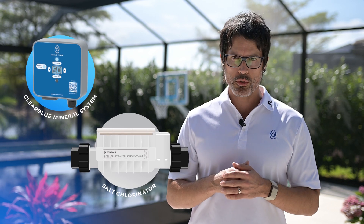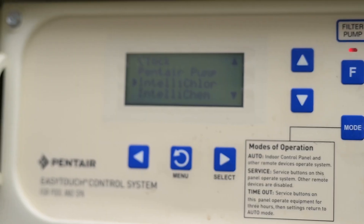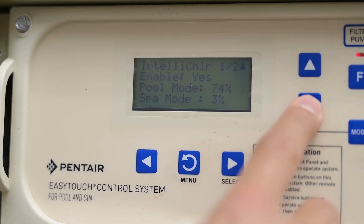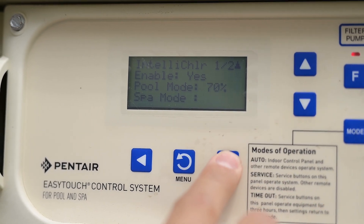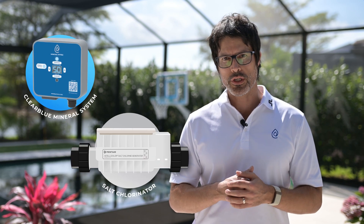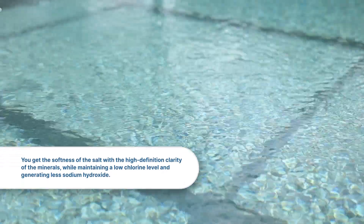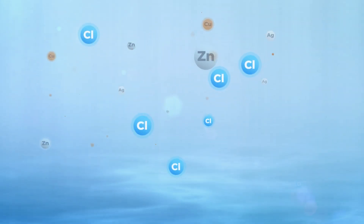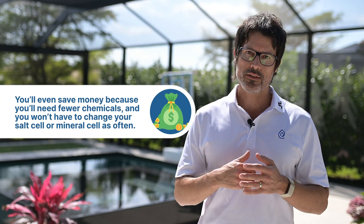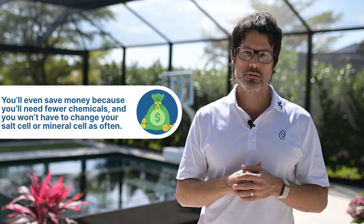So back to my original point about using a pool ionizer and a salt chlorinator together. When you use a pool ionizer, you only need half as much chlorine because the minerals take care of algae. This means you can turn down the salt chlorinator to a lower setting, so your water will have less chlorine and less sodium hydroxide. You won't need to balance the pH as often, and the water will be less corrosive to pool surfaces and equipment. For the best water quality with the least irritation, cost, and maintenance, use a pool ionizer and a salt chlorinator. You get the softness of the salt with the high-definition clarity of the minerals, while maintaining a low chlorine level and generating less sodium hydroxide. You'll have more time to enjoy your pool because chlorine and algaecide are added automatically, and you'll spend less time balancing pH. You'll even save money because you'll need fewer chemicals and won't have to change your salt cell or mineral cell as often.